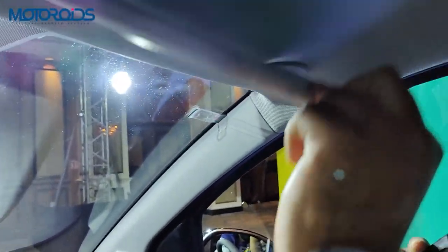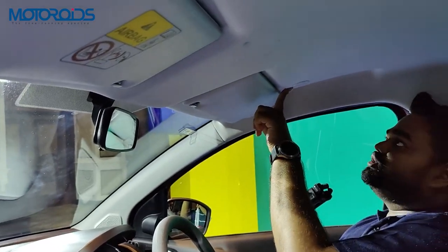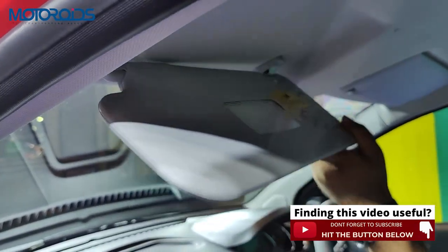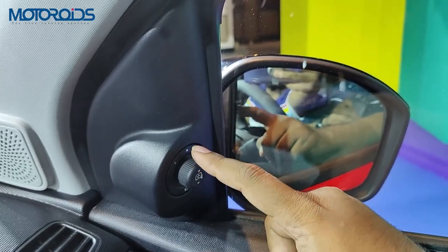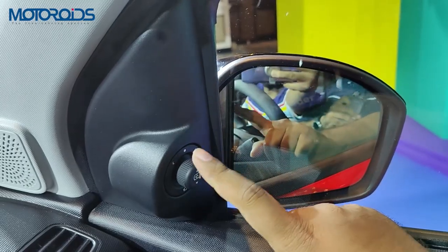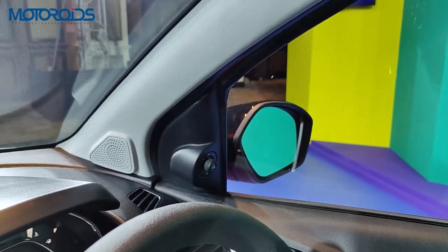On the driver's side sun visor there is a toll ticket holder but no vanity mirror, while the passenger side gets a vanity mirror but no illumination. You also get electrically foldable ORVMs — once inside the car, press and hold the button and the wing mirrors will open and shut. Both ORVMs are electronically adjustable from inside the cabin.